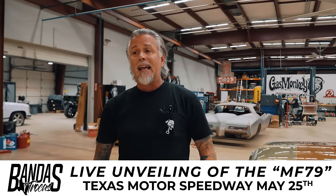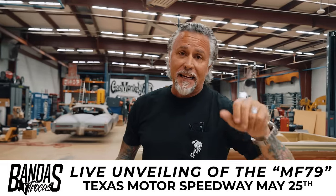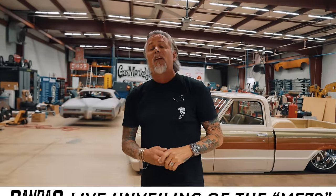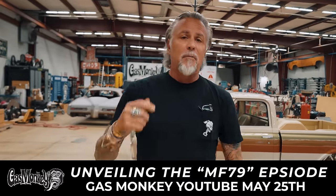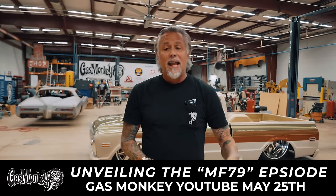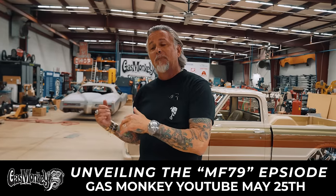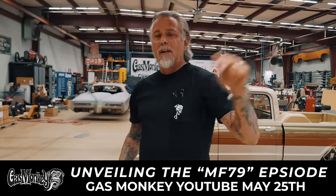We're going to take the truck to Fantasy Truckers and unveil it. I've never gone but I've heard a lot about the event and it's supposed to be a riot. If you're watching and liking and subscribing to this channel, you're going to get to see it on May 25th when we release the video. If you're in the area, get to Fantasy Truckers - you're going to see us unveil it live. Make sure you like and subscribe and go to gasmonkeygarage.com because there's some cool stuff on there.